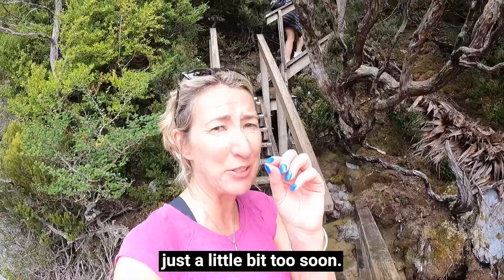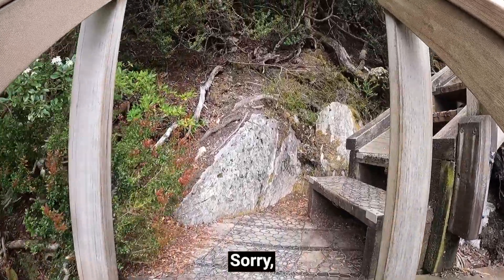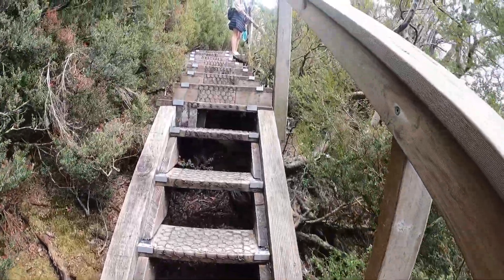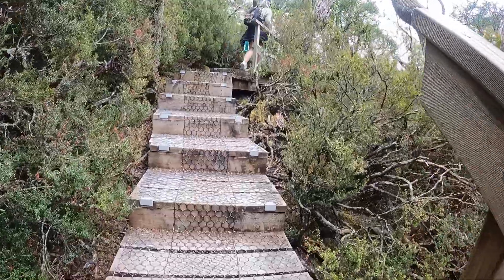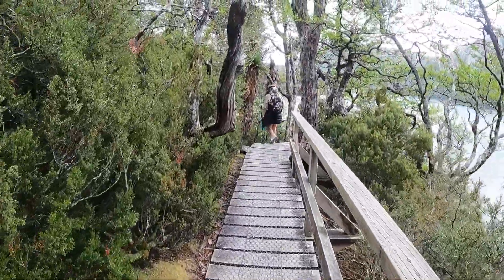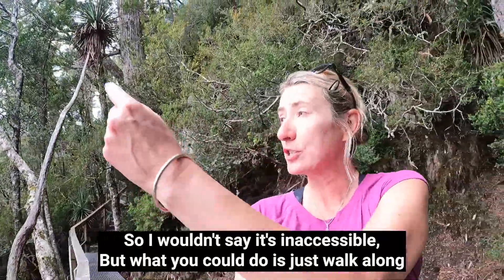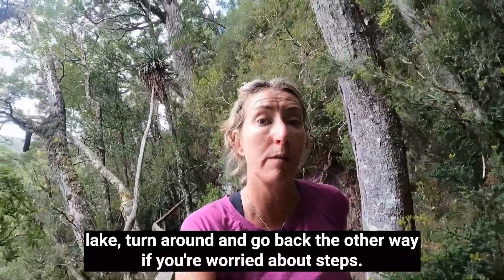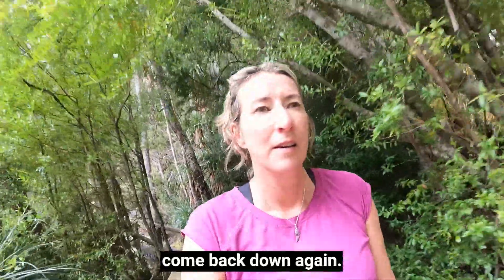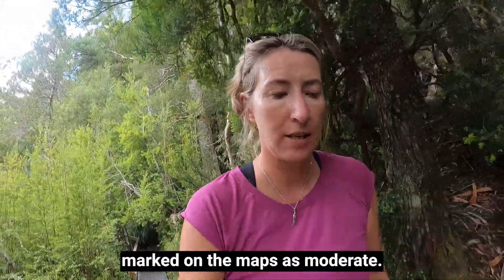I think I may have spoken just a little bit too soon — this is quite tight too. There are definitely more steps on this side. I wouldn't say it's inaccessible, but what you could do is just walk along the far side of the lake and turn around and go back if you're worried about steps. Some of them are quite narrow, and what goes up must come back down again. I still wouldn't call it strenuous, although it is marked on the maps as moderate — so bear that in mind.